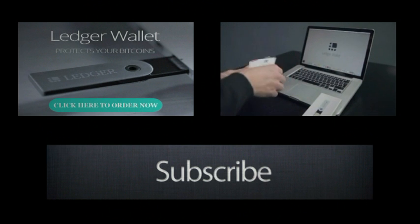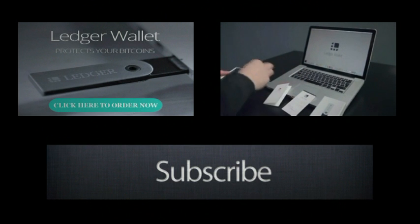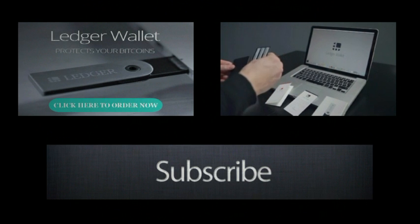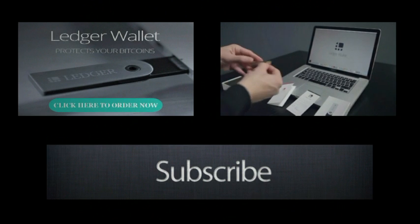In your box, you will find user instructions, a recovery sheet, a black security card in its leather case, and of course, your Ledger Wallet Nano.